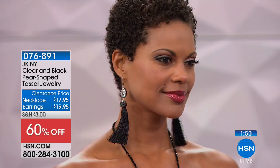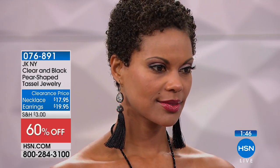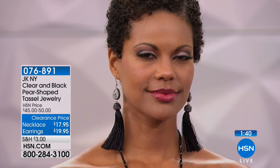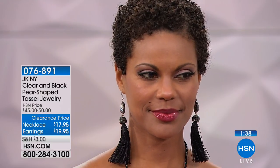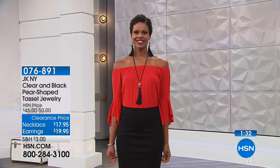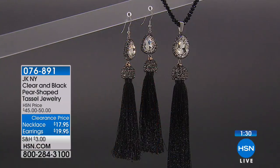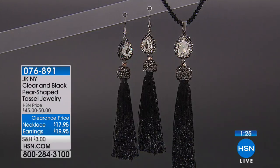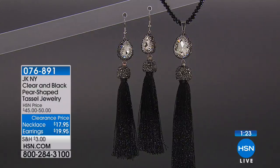The earring is four and three-quarter inches long. It has that pear-shaped station with the clear glass stones, and then a frame of beautiful round pave-set stones. Then it drops down to the little dome cap and that drops down to the tassel. You can see the length — it's just almost grazing the top of the shoulders. So these are pretty with your hair up, or if you have shorter hair, or if you've pinned one side back. It's a little bit edgy with the black, but it keeps it classy too.